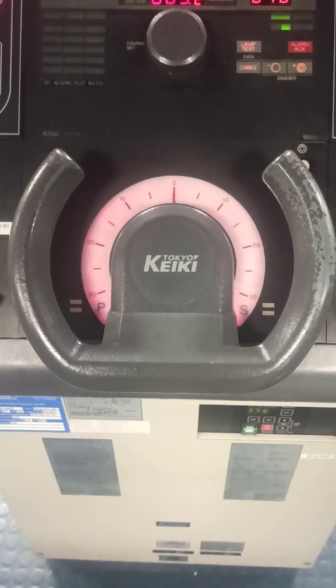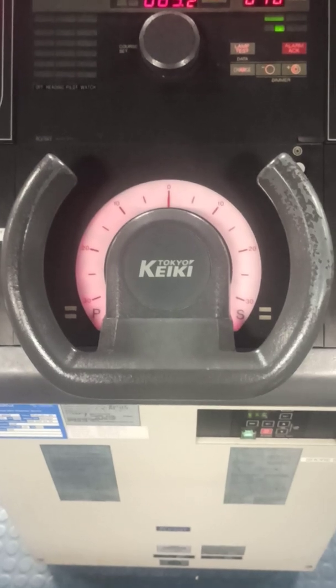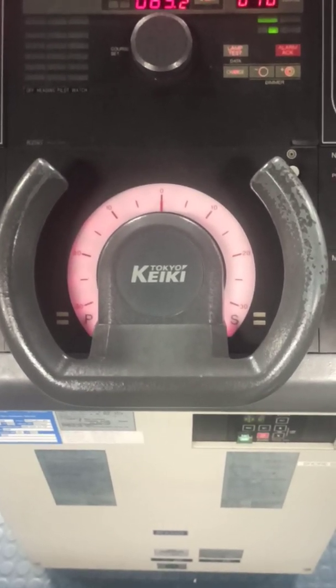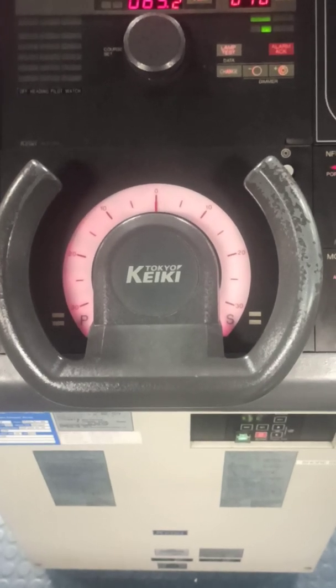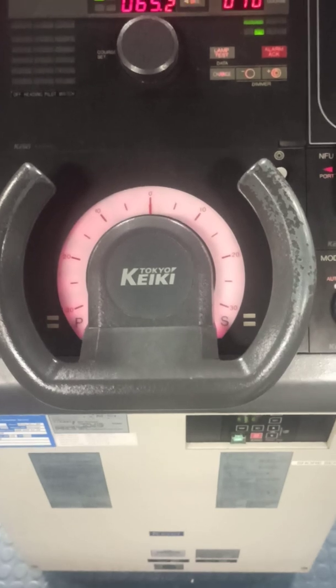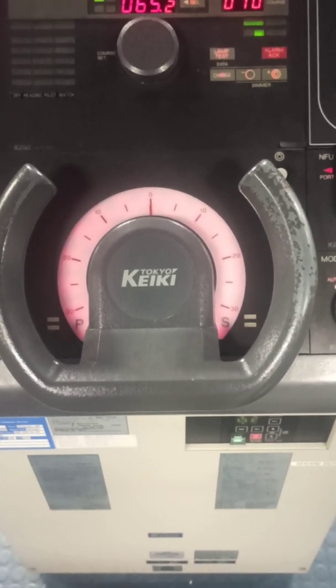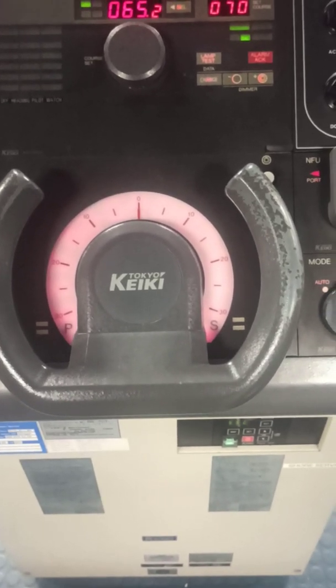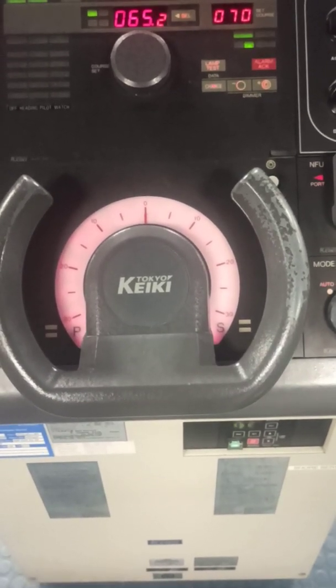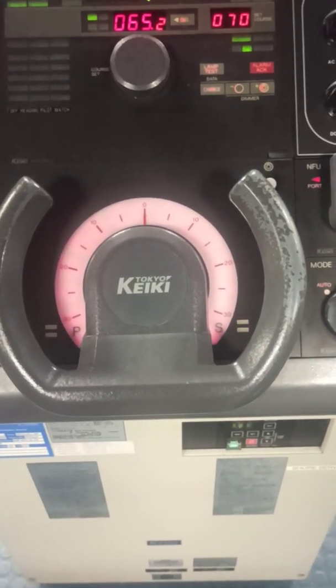When testing, the rudder movement from 35 degrees on one side to 30 degrees on the other side must not take more than 28 seconds using power units, as per your vessel's design. Note down how many seconds pump one takes and how many seconds pump two takes.